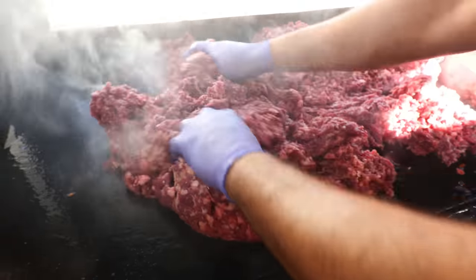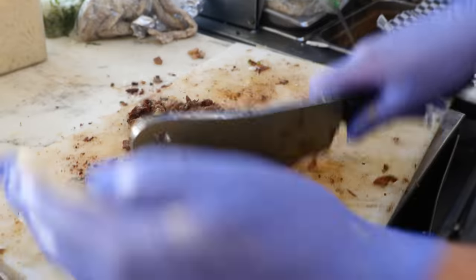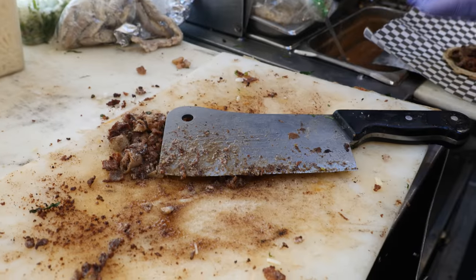Have you ever seen anything like it before? This is so fun. These are seriously some of the best tacos I've had here in Los Angeles. How come I've never heard of this place before? This is amazing.